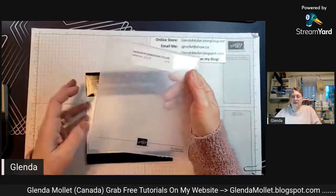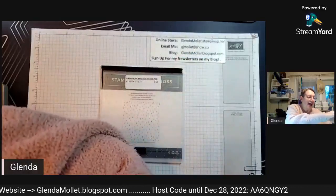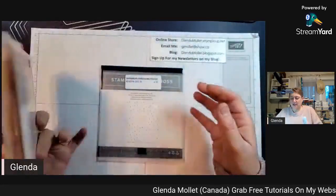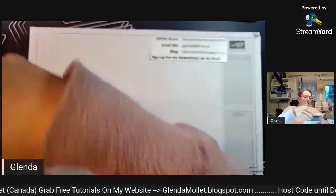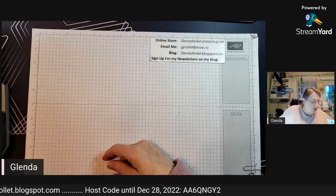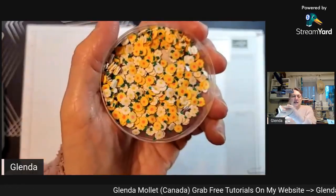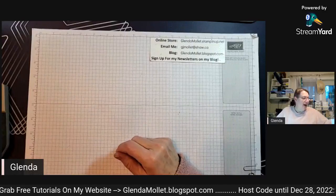The raindrop embossing folder is part of the Playing in the Rain suite. When you take the Playing in the Rain class, the stamp set is included in the price, then you can add on the dies for a special price and the embossing folder for a special price. I think you're also given a package of the loose daisies free in the class, but I can't remember for sure.